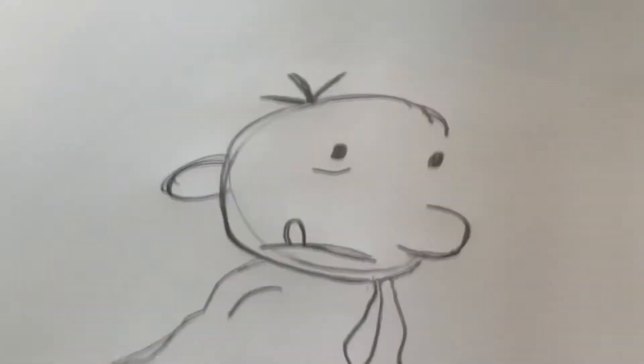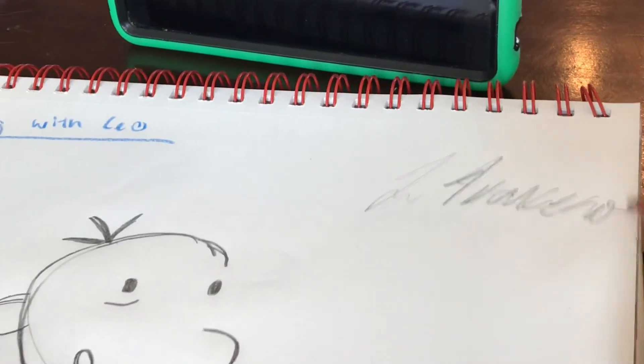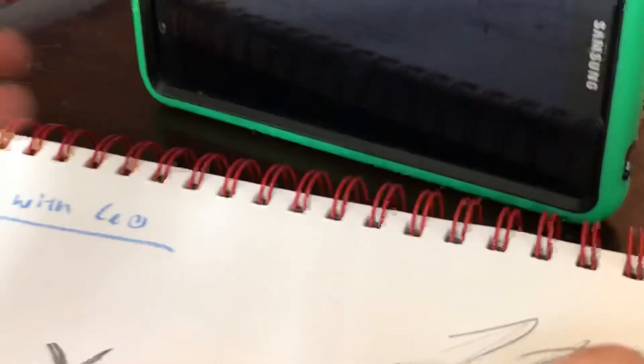Greg Heffley is black and white. All we've got to do is finish it off with a signature in the top corner. Thank you guys for watching, and join us next time. Here's the final comparison.